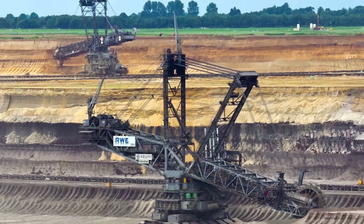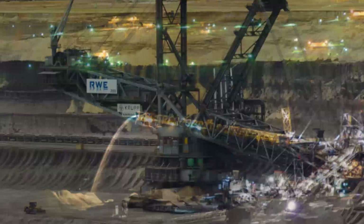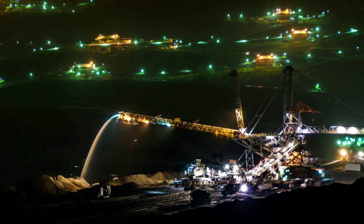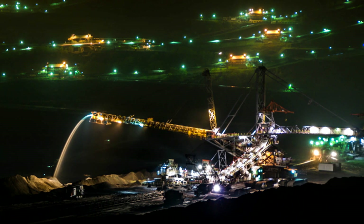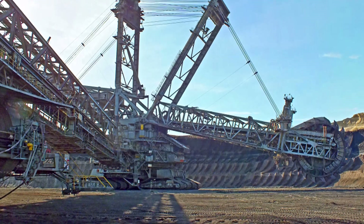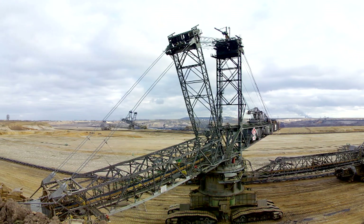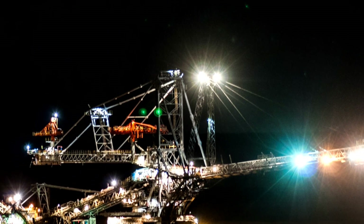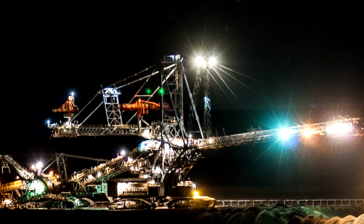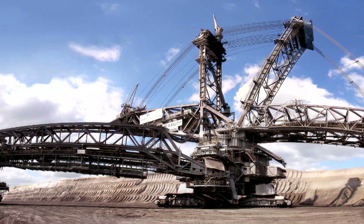It was able to excavate 240,000 tons of coal a day. Apparently, it scooped up quite a few unsuspecting bulldozers too. The machine made a 3-week journey when this particular job was finished to Tagbau Garzweiler, and it cost 15 million German marks just to move it. They said it was more affordable to pay the money than stripping it and moving it piece by piece.